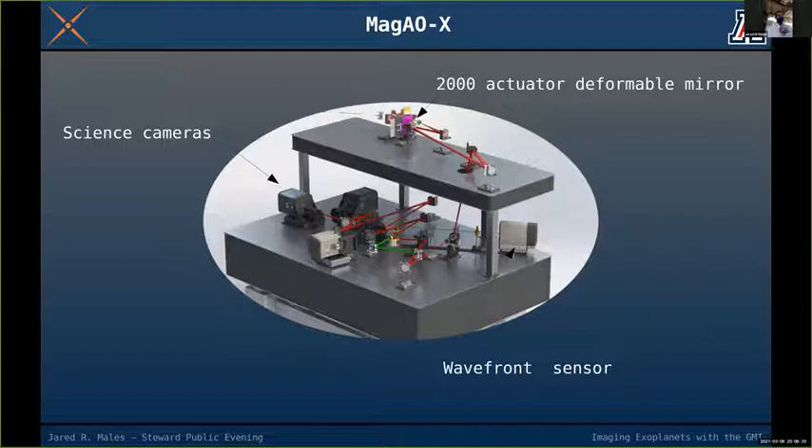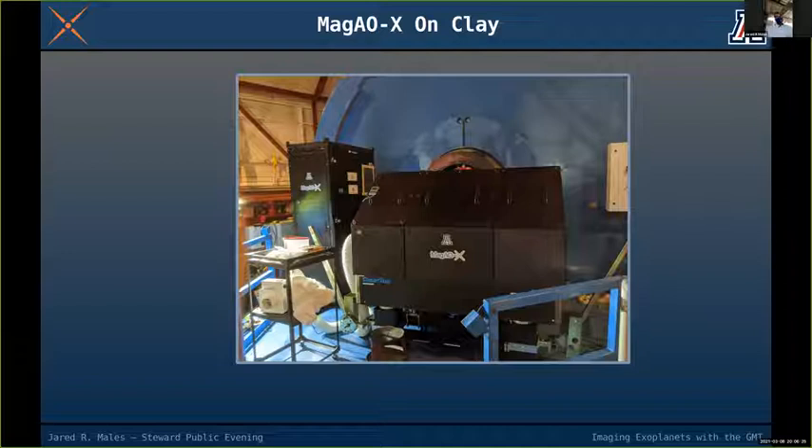We've taken this instrument to the telescope once — it's designed to be shipped back and forth so we can keep working on it and perfecting it. One main goal is to learn from it, because we want this technology ready for the Giant Magellan Telescope in about 10 years, so that when the GMT is ready, we can image exoplanets right away.